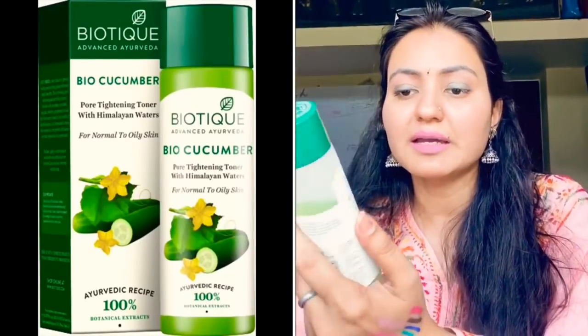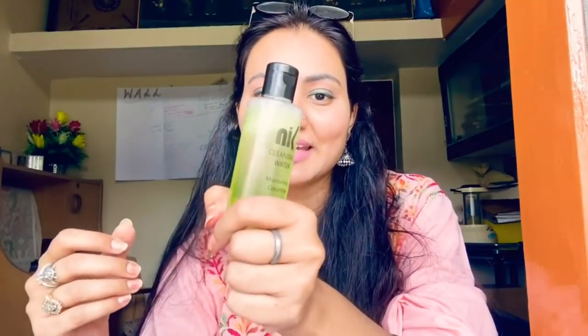Next is my Bio Cucumber Toner — my current favorite. You don't even need cotton to apply it, just put it directly on your skin. For me makeup means putting foundation and all those things, which is very rare. I do carry a makeup remover in case I need it but I've barely used it. I prefer toners over makeup removers — this product doubles as a makeup remover and toner, but I mainly use it as toner only.